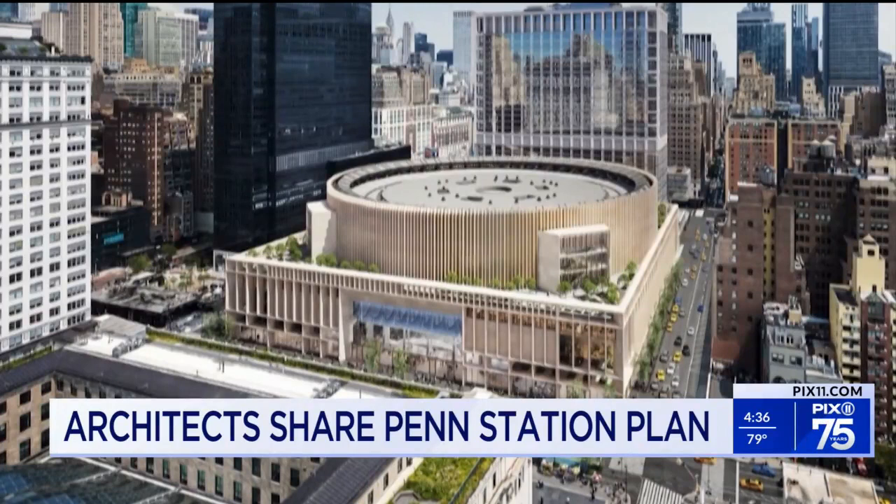We have a history in the city with Bryant Park, Columbus Circle, Grand Central, where we rejuvenated neighborhoods through big acts of public-private intervention. And we think we can do the same here to then create an organic way in which this neighborhood can grow and change.